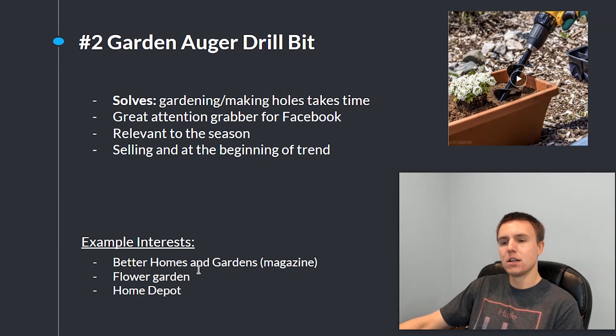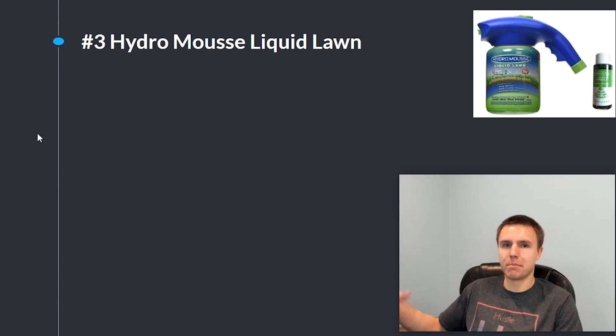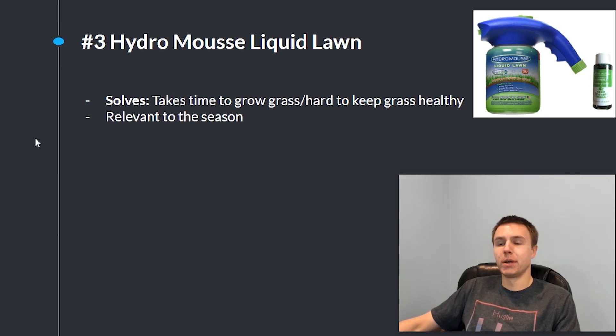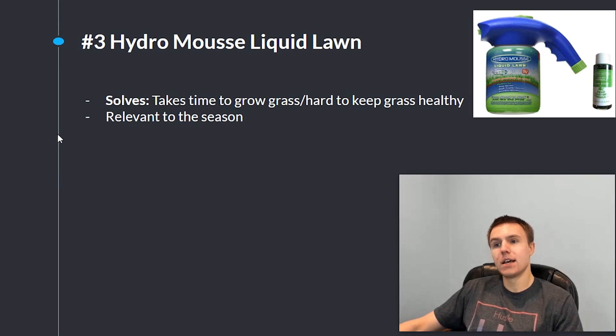The third winner is this Hydro Mousse Liquid Lawn. What you do is spray it all over dirt and it makes grass grow really fast. The problem this product solves is that growing grass and keeping it healthy takes a lot of time and is very hard to do. Like the garden auger drill bit, this is very relevant to the season because a lot of people are going out trying to grow their lawn right now. This product is selling right now and because the grass-growing season has just begun, it's at the very beginning of the trend — perfect to get in at the start so you can ride the wave all the way to the top.